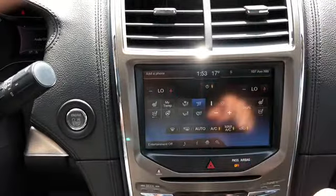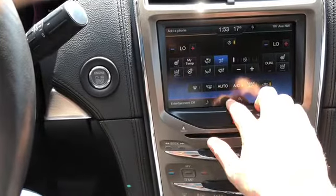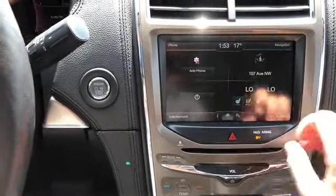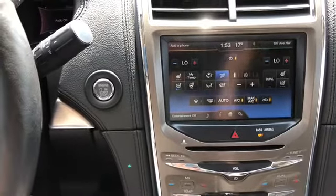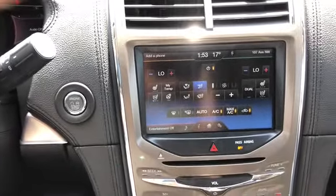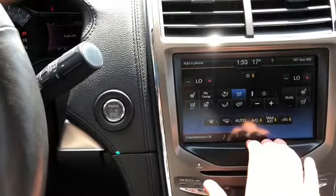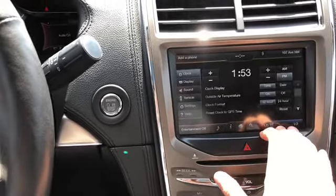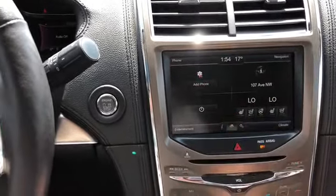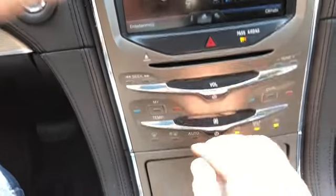Up in the top right you have your navigation, and in the bottom right you have your climate. That does come with dual zone climate control. You have your heated and cooled seats for the driver and passenger as well as a heated steering wheel. On the bottom you still have your information panel as well as the rest of your settings, and then you have that home button which will give you that brief overview. Down below that you have your hazard lights in the middle, more volume and tuning controls, and climate controls down below once again.